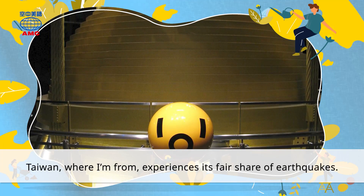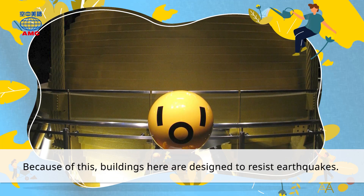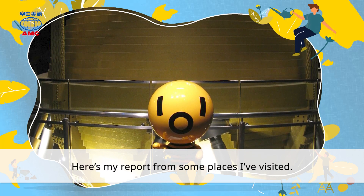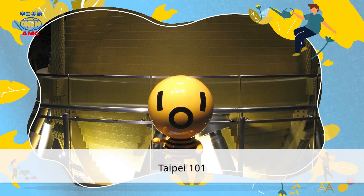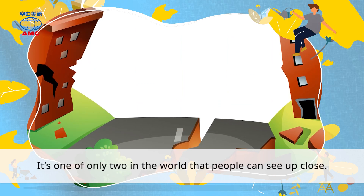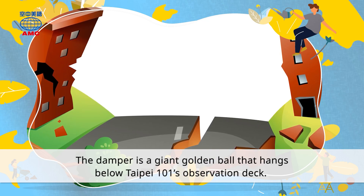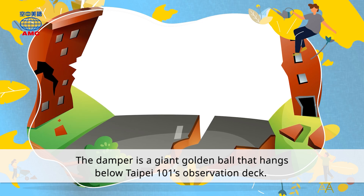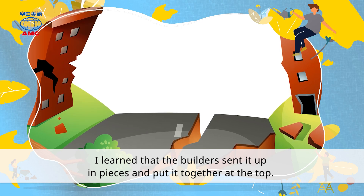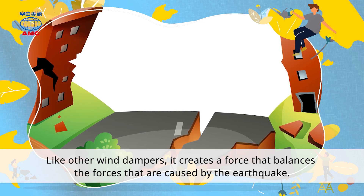Taiwan, where I'm from, experiences its fair share of earthquakes. Because of this, buildings here are designed to resist earthquakes. I've always been interested in how this is done. Here's my report from some places I've visited. Taipei 101 — this tower employs a wind damper. It's one of only two in the world that people can see up close. The damper is a giant golden ball that hangs below Taipei 101's observation deck. The builders sent it up in pieces and put it together at the top. Like other wind dampers, it creates a force that balances the forces caused by the earthquake.